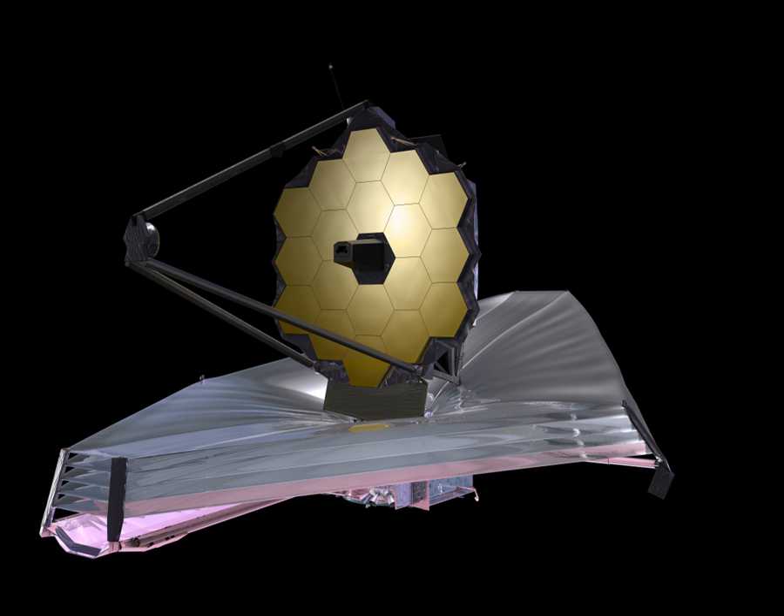Relatively cool objects — temperatures less than several thousand degrees — emit their radiation primarily in the infrared, as described by Planck's law. As a result, most objects cooler than stars are better studied in the infrared, including clouds of the interstellar medium, brown dwarfs, planets both in our own and other solar systems, comets and Kuiper belt objects. Some of the missions in infrared astronomy that impacted JWST development were Spitzer and the WMAP probe. Spitzer showed the importance of mid-infrared, such as in observing dust disks around stars. The WMAP probe showed the universe was lit up at redshift 17, further underscoring the importance of the mid-infrared.